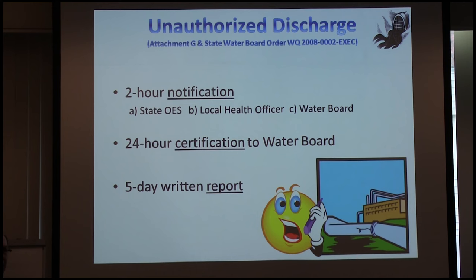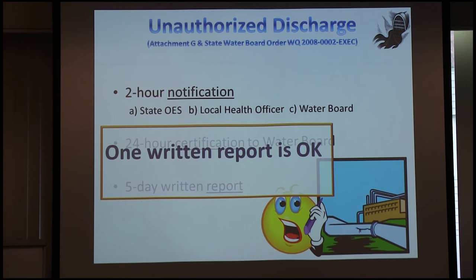In 2008, Water Board Order 2008-002 came out as a result of a significant sewer spill at Central Marin Sanitary District. The new rule requires you to report any sewer discharge within two hours of becoming aware to: the State Office of Emergency Services, your local county health officer or emergency communications center, and the Water Board staff itself. Then 24 hours later send a written certification to the Water Board, and five days later a follow-up written report.